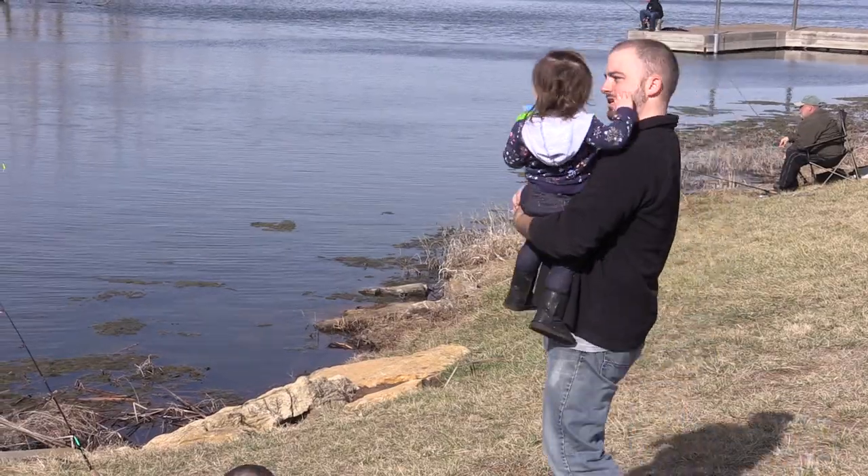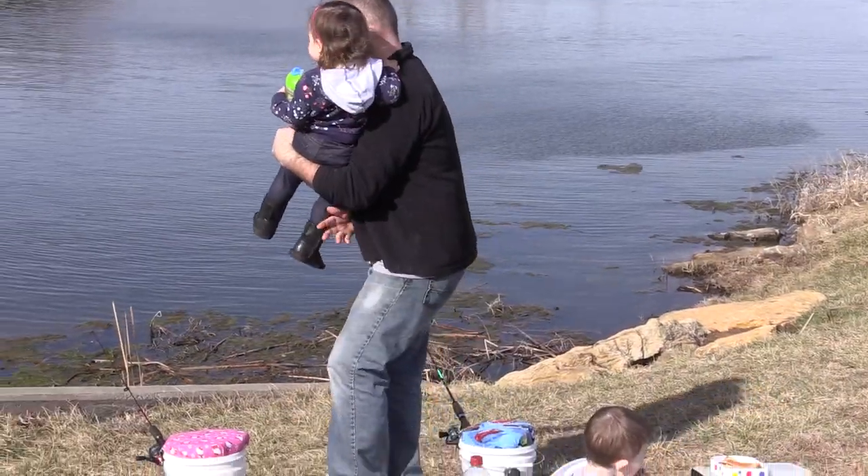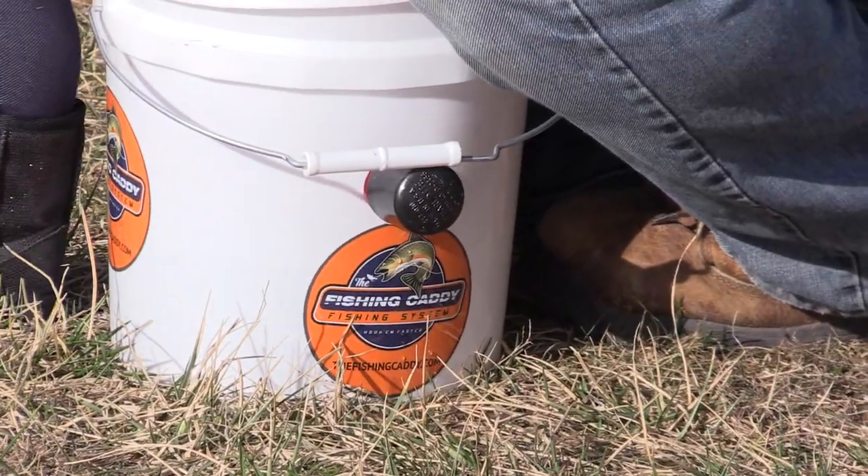Looking for a unique gift for the fisherman? The Fishing Caddy is the perfect gift for birthdays, Christmas, and how about Father's Day? With the Fishing Caddy, you can create memories with your dad that will last a lifetime.